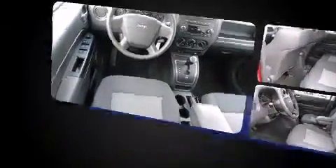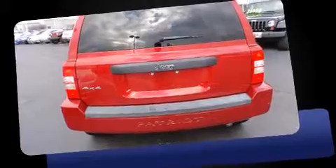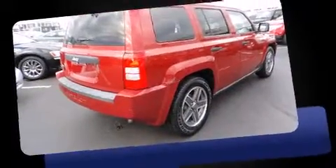Under the hood, you'll find a four-cylinder engine with more than 170 horsepower. And for added security, Dynamic Stability Control supplements the drivetrain. Four-wheel drive allows you to go places you've only imagined.